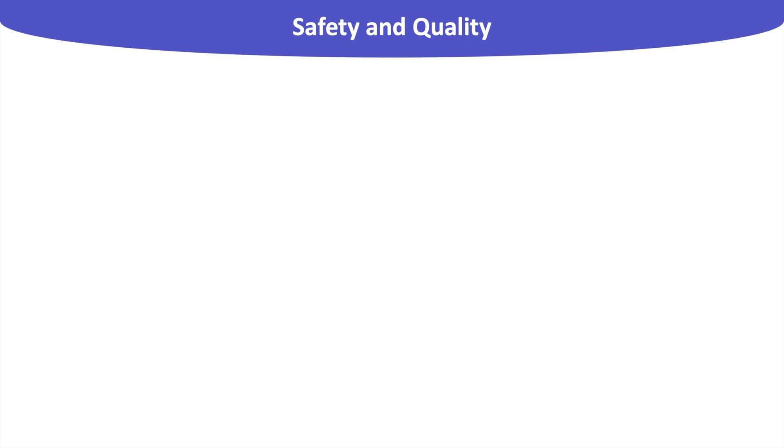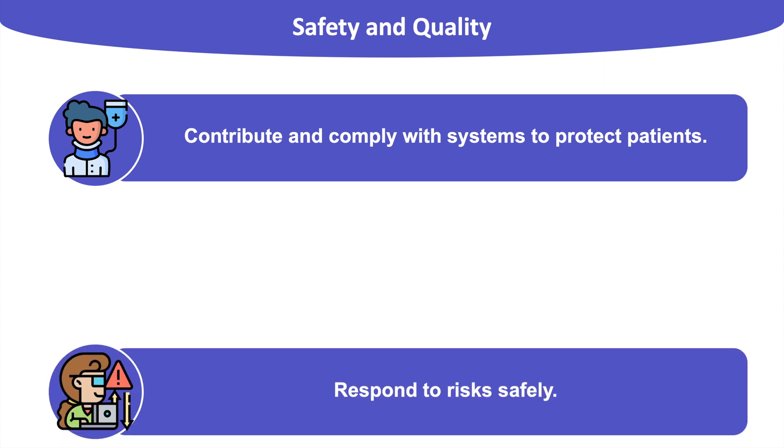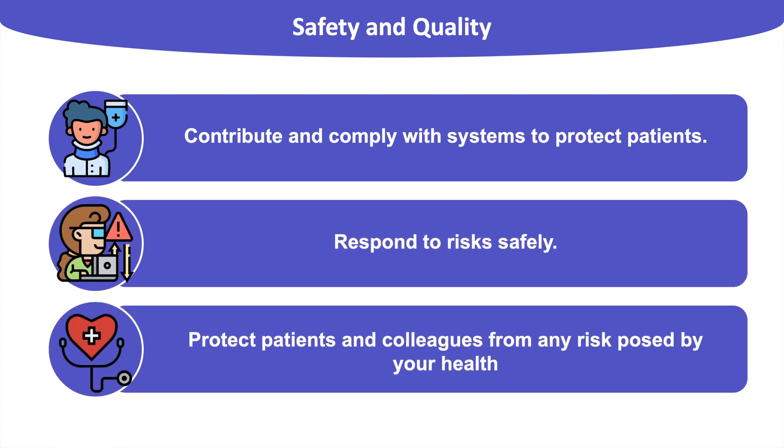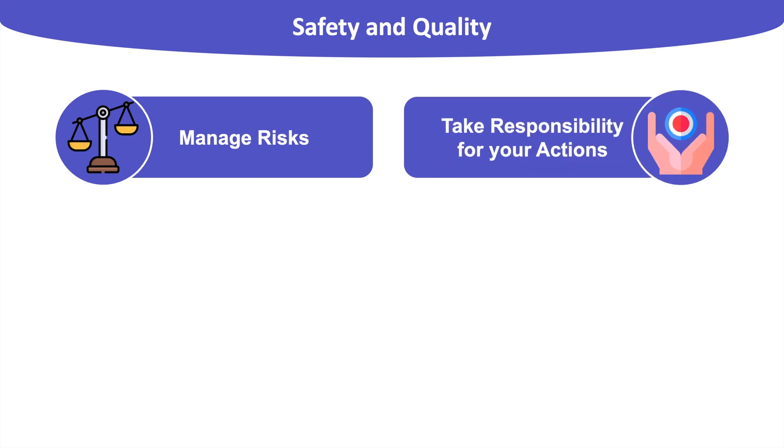Our next category is Maintaining Safety and Ensuring the Delivery of Good Quality Healthcare. It is important to always follow guidelines set out by the GMC and NHS to ensure maximum patient safety, and to respond to risks safely while being insightful about your own health to protect patients and colleagues. The first skill here is risk management — you must be able to weigh up the pros and cons of a situation with a level head and solve problems as fast as possible. It is also important to take responsibility for your own actions: everyone makes mistakes, but you must own up to them and rectify them as soon as possible.